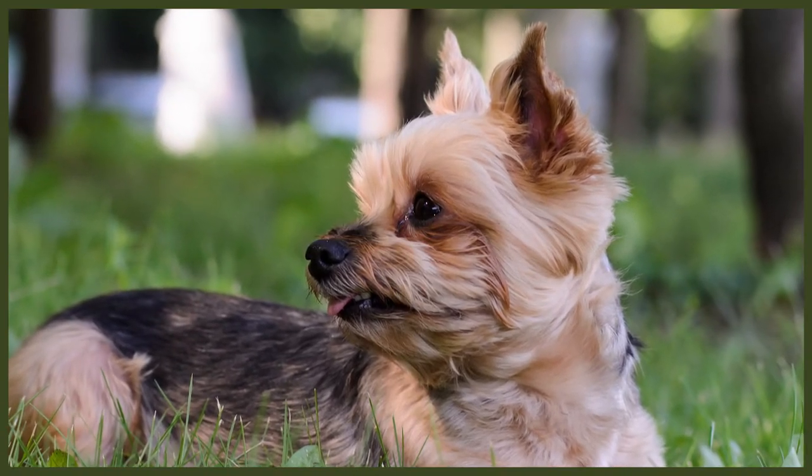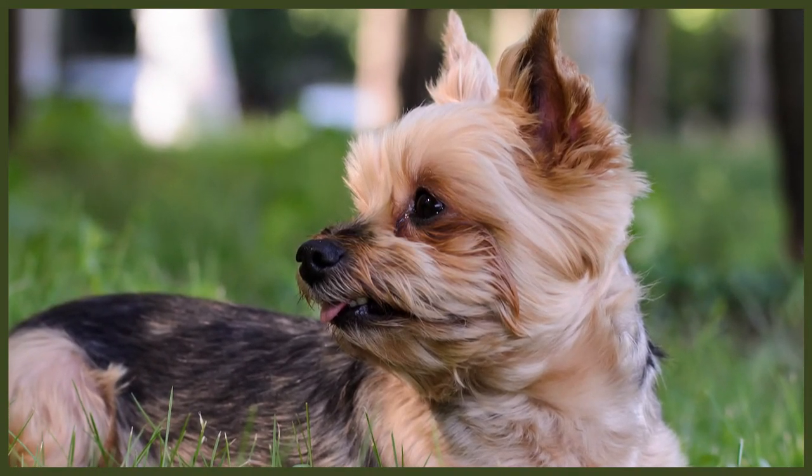Be sure to check your dog's ears weekly for any redness or a bad odour which may indicate an infection. When you check their ears, wipe them with a cotton wool ball dampened with a gentle pH-balanced ear cleaner to help prevent any infections. It's important that you don't insert anything into their ear canal and just clean the outer ear, as this could cause damage and infections.